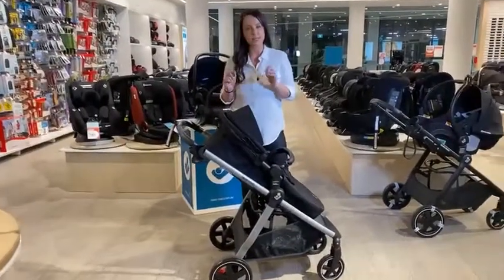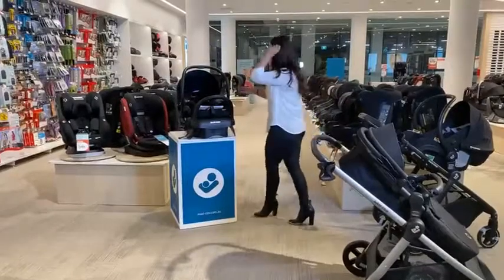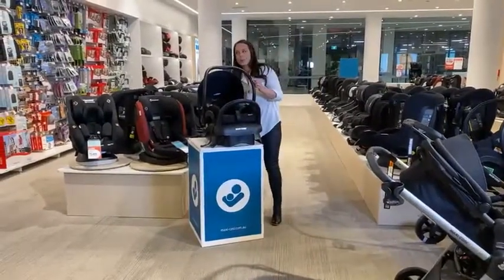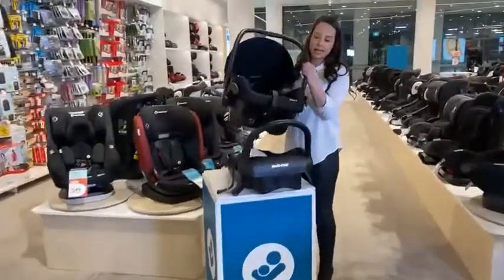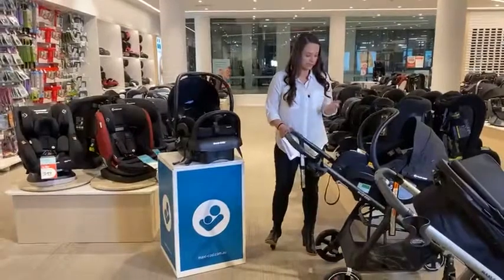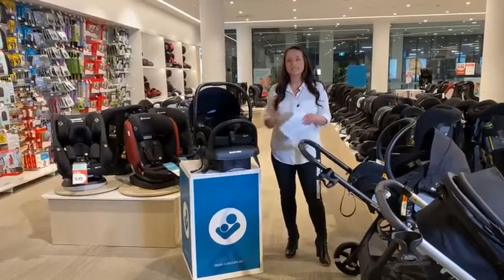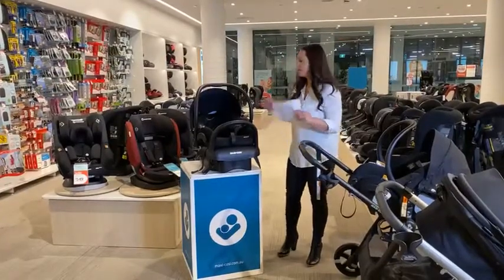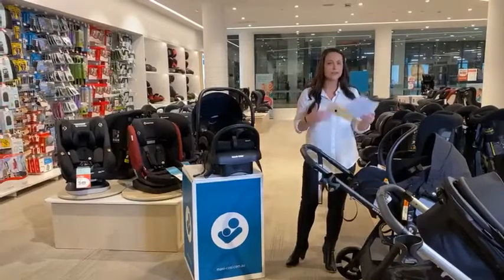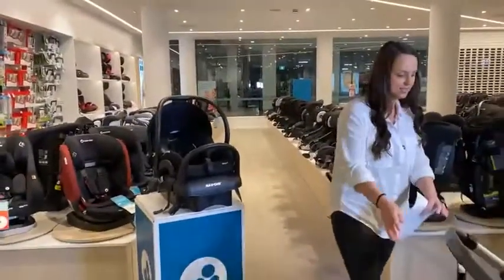The Zellia 2 includes Maxi-Cozy capsule adapters for travel system use. A travel system means using a capsule as your car seat and clicking it onto the pram with one click. As a first-time mum, this made getting out of the house so much easier — feed baby, put her in the capsule, click it onto the pram, and go. She'd stay asleep and happy. That's what it looks like on the Zellia with the capsule attached.